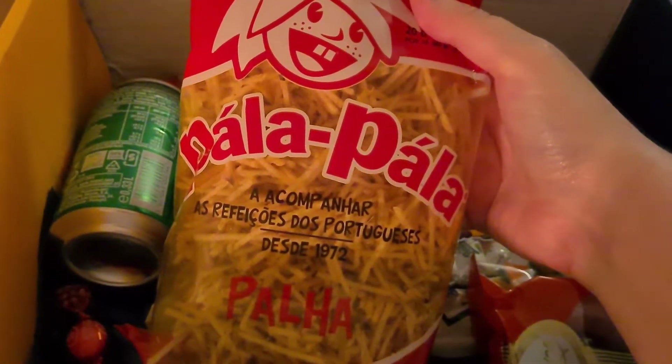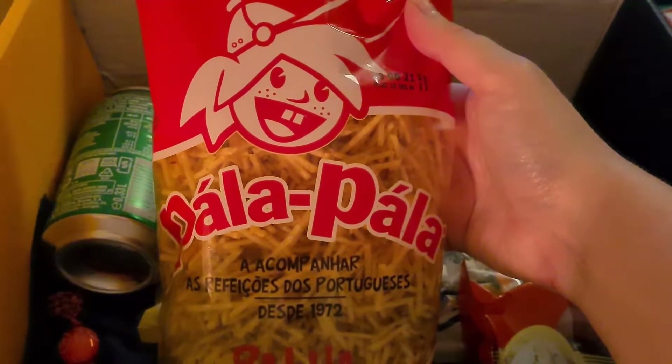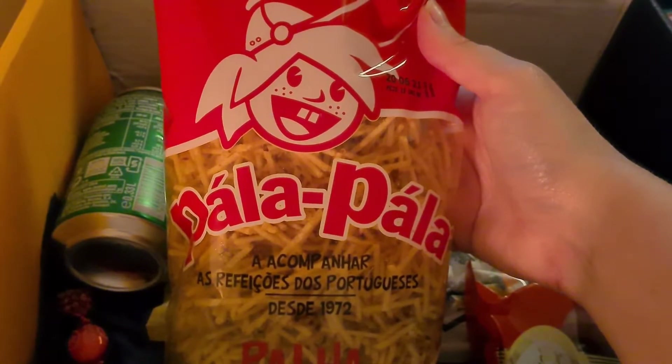What else have we got? Pala Pala Pala Pala — what! Traditional fine-cut potato sticks, they've been accompanying...